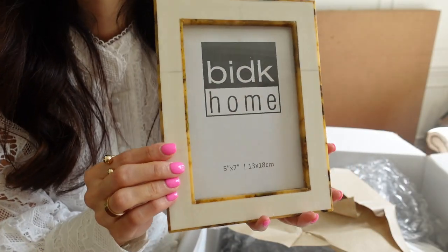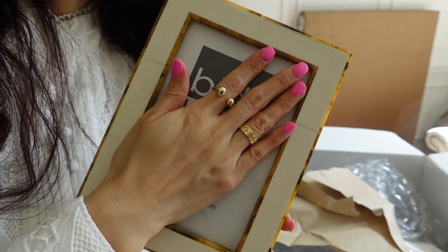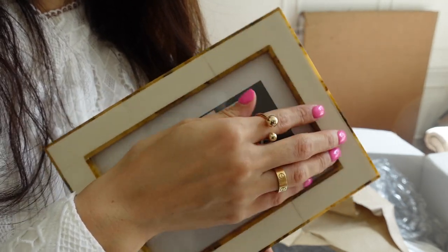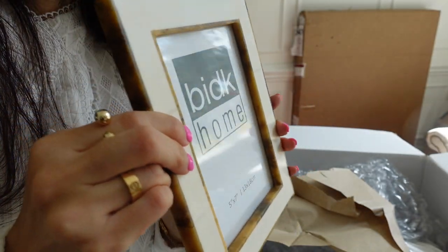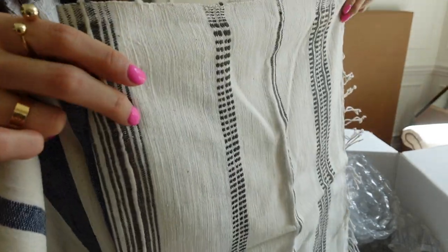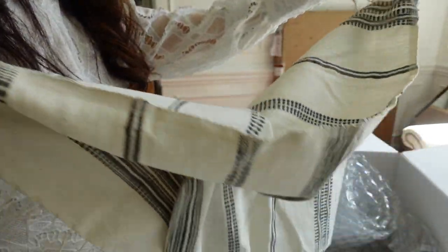Picture frame — you can imagine putting the family picture or the kids' picture here. Love that ivory shade and the brownish, lighter shade mixed together. I like to add some nice pieces to our new kitchen.